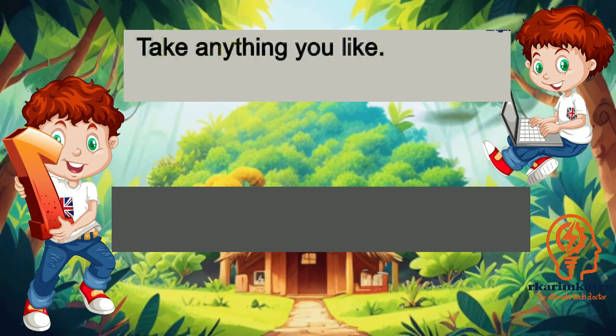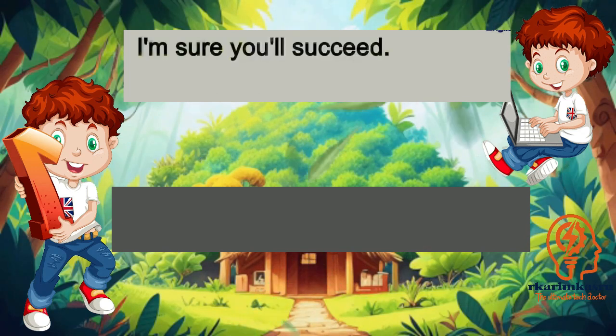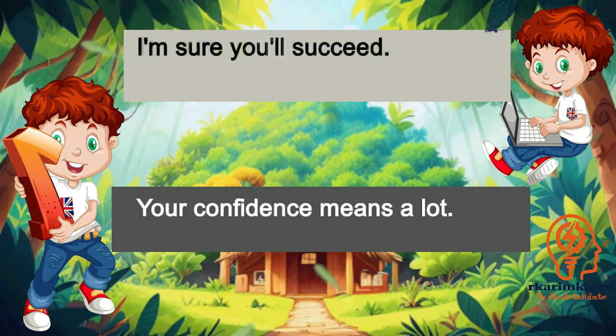Take anything you like. Thanks, I'll choose this. I'm sure you'll succeed. I hope so too. Your confidence means a lot.